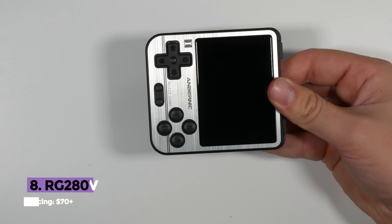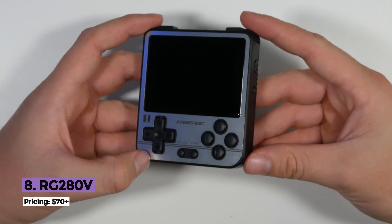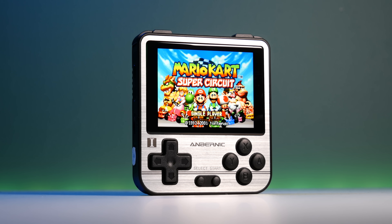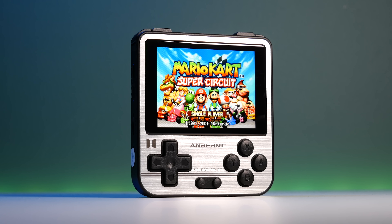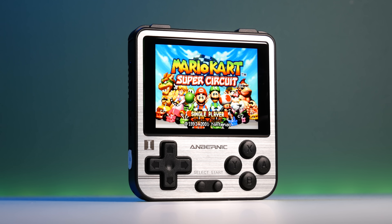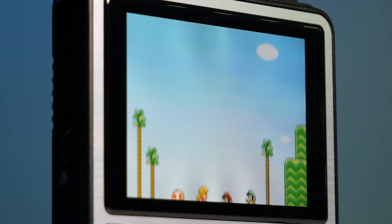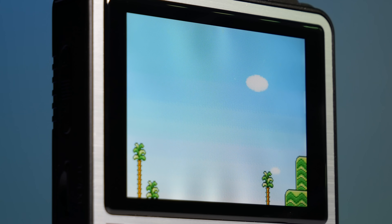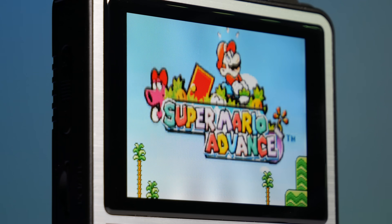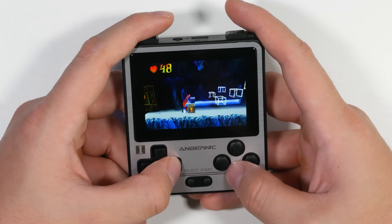Moving on to some of Anbernic's more affordable handhelds. In 8th place is the RG280V, one of the best pocket-friendly retro handhelds on the market that boasts superb build quality alongside reliable gameplay performance. The RG280V sells for around $79, features a 2.8-inch IPS display, 512MB of RAM, and enough power to emulate most PlayStation 1 games.